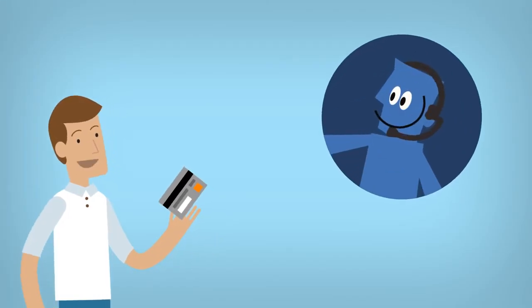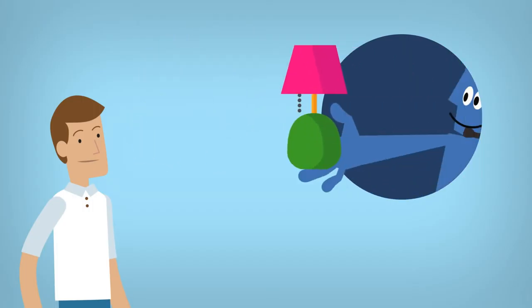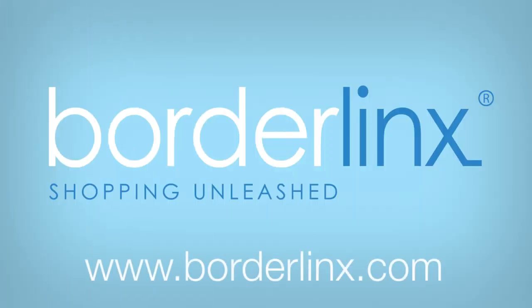If your credit card isn't accepted, you can use our Concierge service. Just tell us what to buy and where. Pre-pay the purchase and our Concierge agents will take care of the rest. Start shopping in the US and Europe as if you lived there. Visit Borderlinks.com and register for free today.